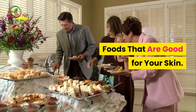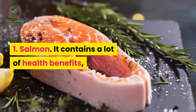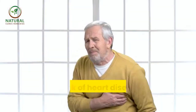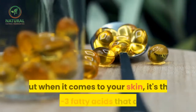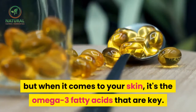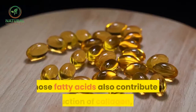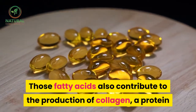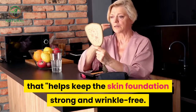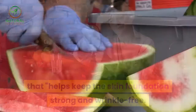Foods that are good for your skin. 1. Salmon. It contains a lot of health benefits — lower risk of heart disease and lower blood pressure — but when it comes to your skin, it's the omega-3 fatty acids that are key. Those fatty acids also contribute to the production of collagen, a protein that helps keep the skin foundation strong and wrinkle-free.